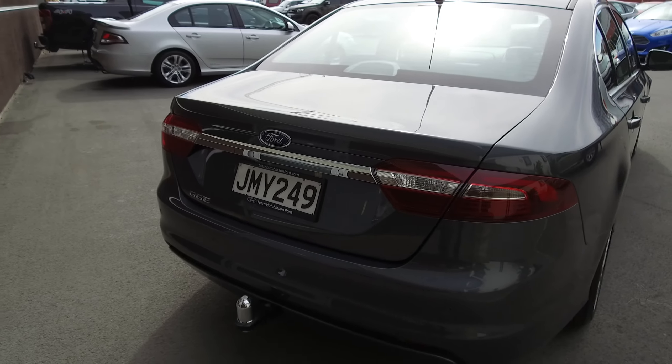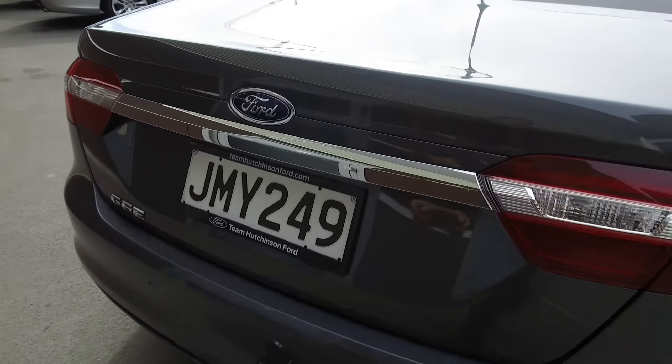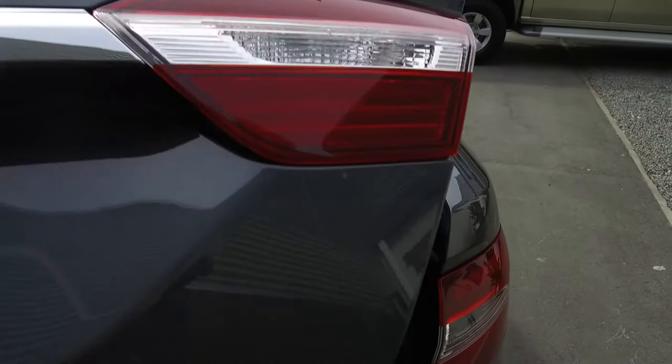The G6E also gets the spoiler delete. We've had a tow bar fitted to this one, along with reversing cameras, reversing sensors, and a large boot as well — very nice and handy. Those rear seats also fold down to give you a little more space in the back if you need it.